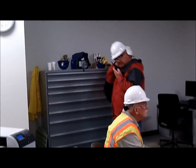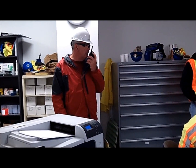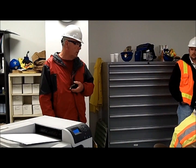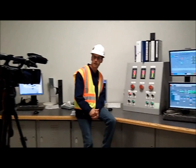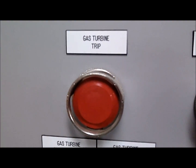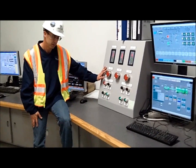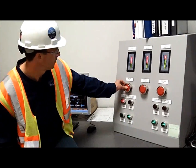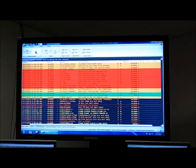Hey Ralph, give us a 15-second countdown and when you get up to 200, let us know and we'll go ahead and trip it to the end. Okay, sounds great. We're ready. She tripped.